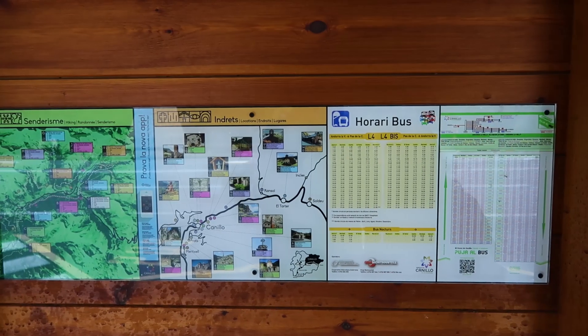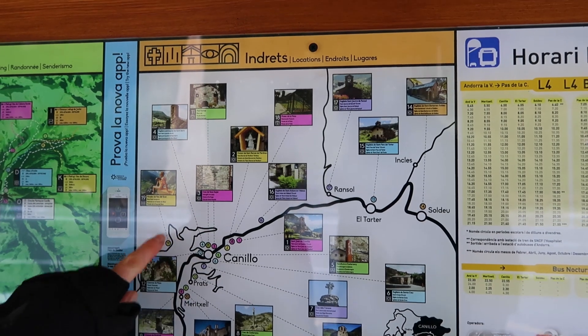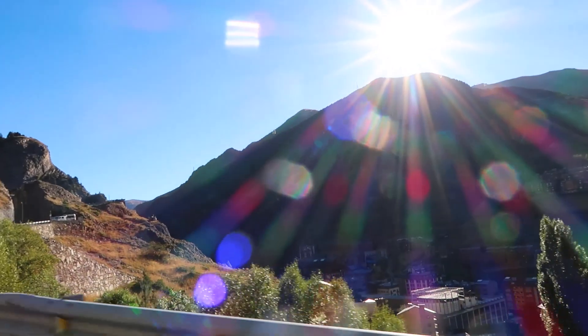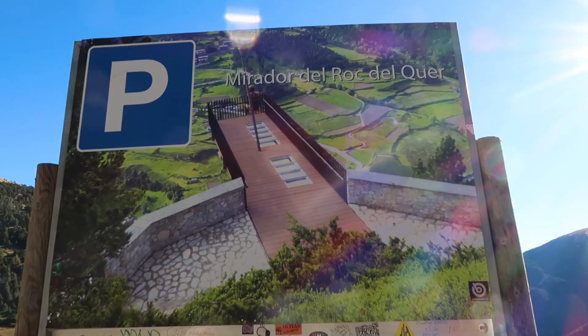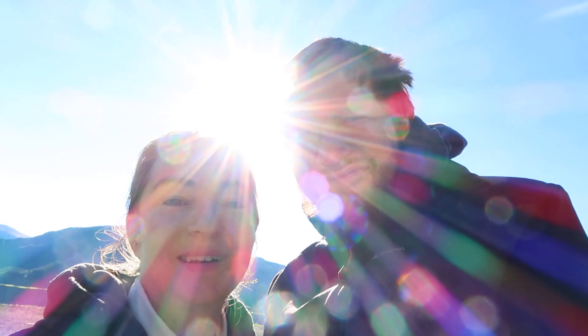We're currently in Canillo and we're going to go up here towards this viewing point. I think it is one of the highest viewing points in Andorra — there's a car park here. I think you have to pay for a ticket online to go to the viewing platform, but somebody said don't bother, you can just see it from the car park. So here we are, let's take a look.